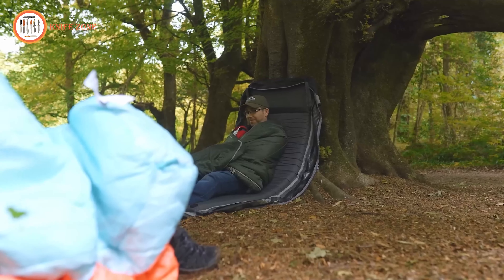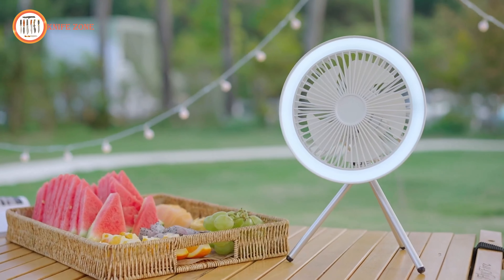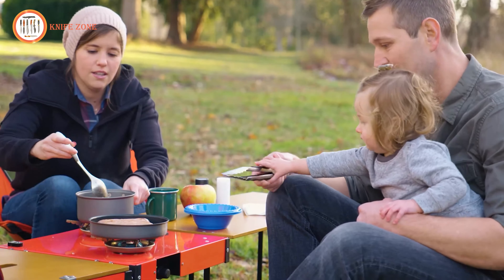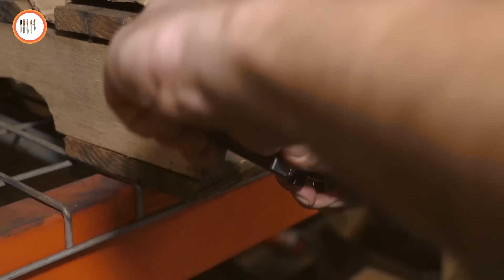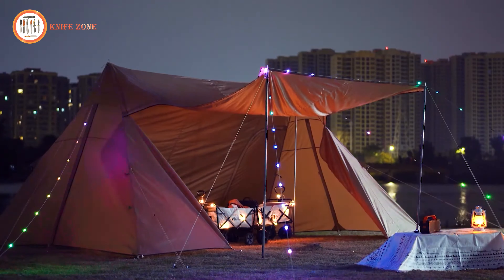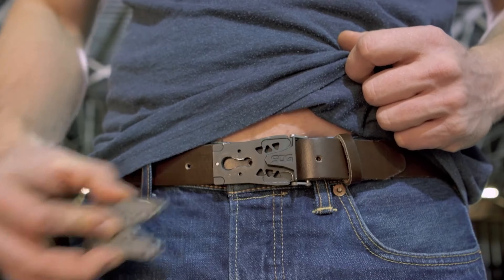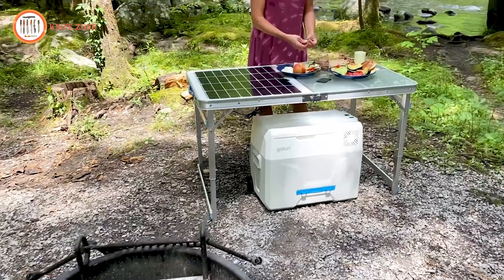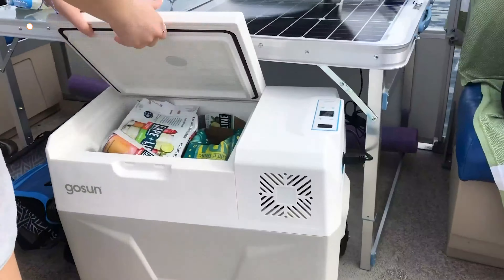Embark on a journey of discovery with 16 innovative camping inventions you didn't know existed. Immerse yourself in the most exciting camping adventures by embracing next-level camping gear and gadgets. Explore the latest in high-tech and innovative camping equipment, specially crafted to enhance your outdoor experience. From cutting-edge gadgets to ingenious gear, we've curated the best tools to elevate your camping adventure. Say goodbye to the disappointment of missing out on cool gadgets and transform your outdoor escapades into truly extraordinary experiences.